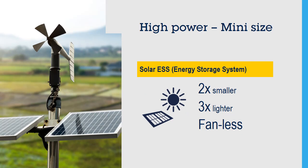MasterGAN helps handle more power. Power supplies for solar energy storage systems are up to two times smaller and three times lighter.